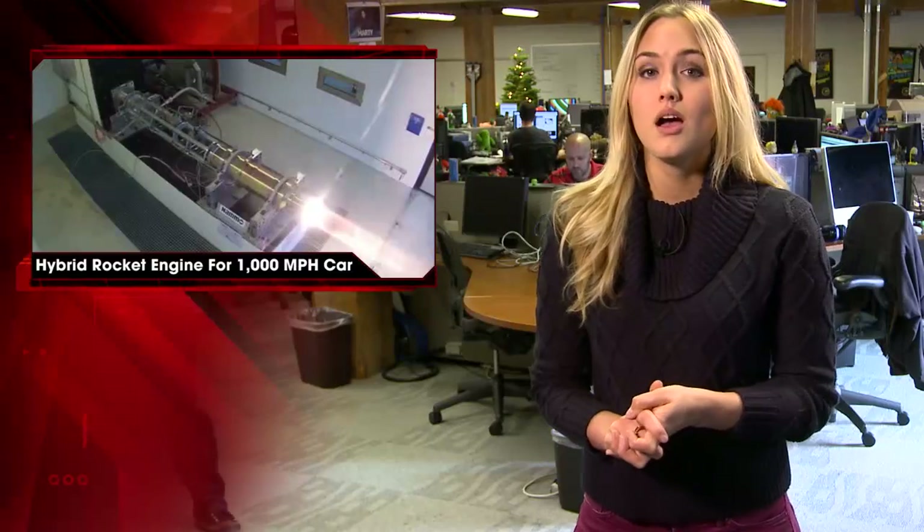The current land speed record stands at 763 mph, originally accomplished by Thrust SSC's Andy Green on October 15, 1997. For all your need-for-speed tech news, stay tuned to IGN.